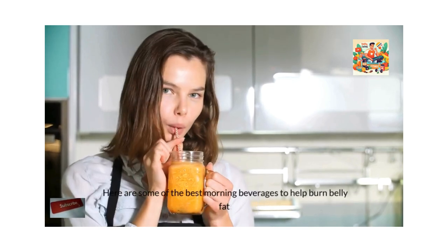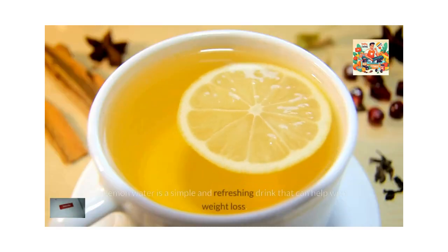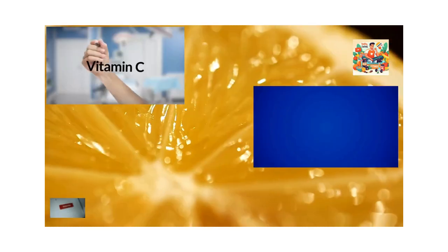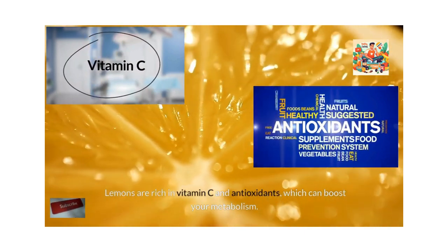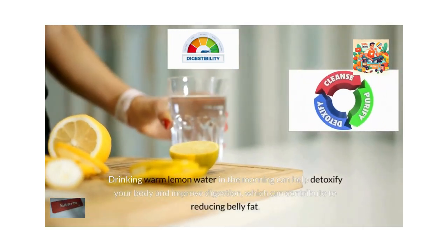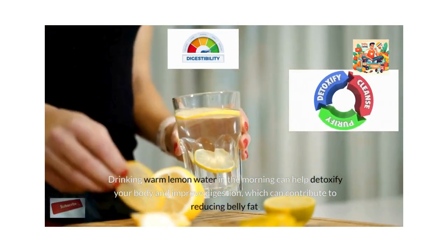Here are some of the best morning beverages to help burn belly fat. Warm lemon water is a simple and refreshing drink that can help with weight loss. Lemons are rich in vitamin C and antioxidants, which can boost your metabolism. Drinking warm lemon water in the morning can help detoxify your body and improve digestion, which can contribute to reducing belly fat.